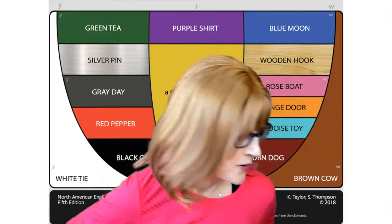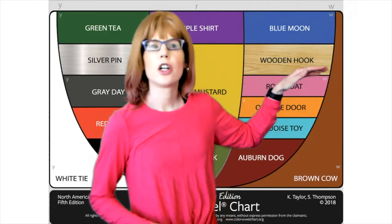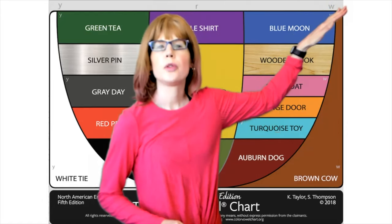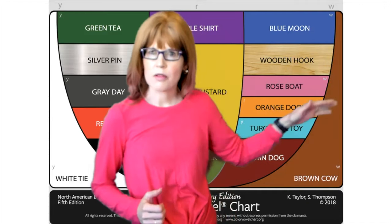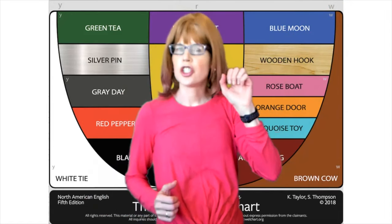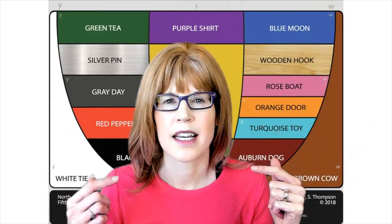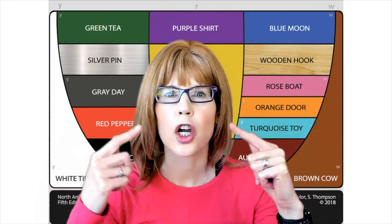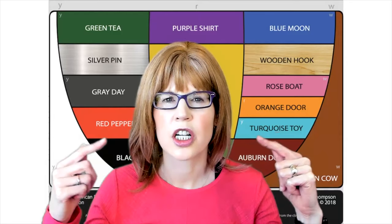Let me show you. Blue is a moving vowel. It moves from wooden up to the W — oo, shoe, sugar. To get to the wooden, uh, we're going to move down the chart — uh, uh, sugar. Notice the difference in my lips: oo, uh, uh, oo. Shoo, shuh, shuh, shoe.